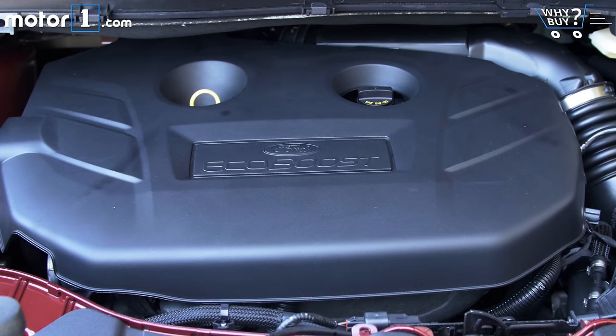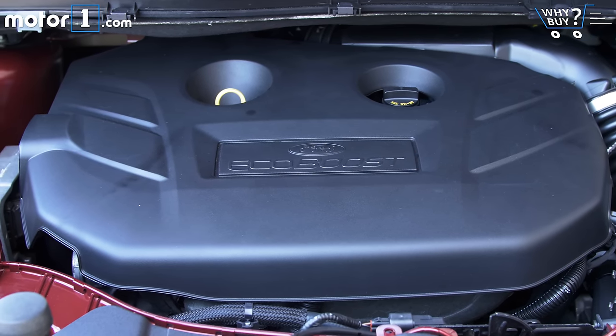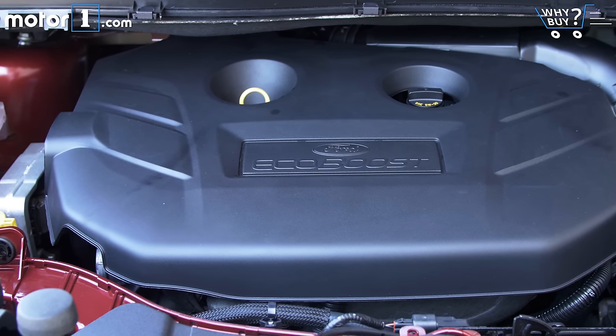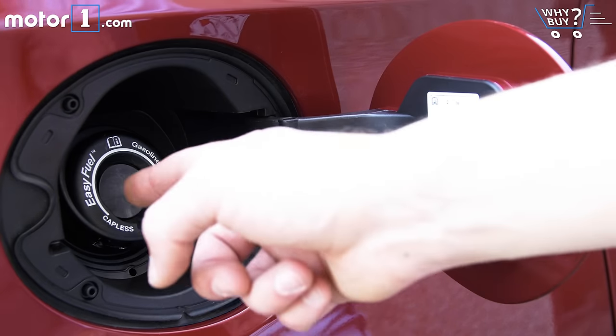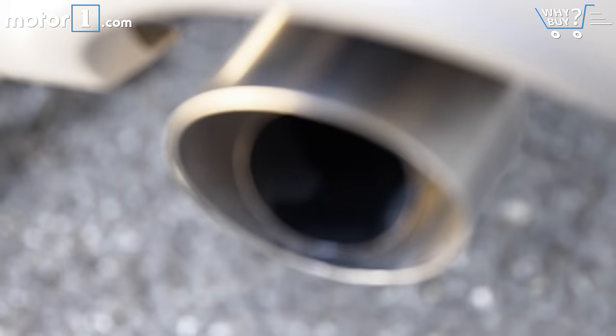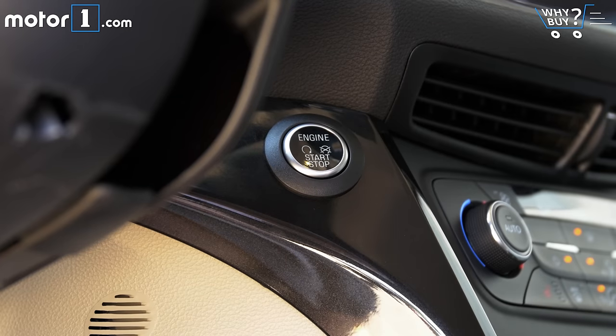With a 2.0-liter turbo engine and all-wheel drive, this Escape Titanium is rated at 20 miles per gallon in the city, 27 mpg highway, and 23 mpg combined. That's not exactly great — crossovers one class size larger can achieve those same numbers or even better. Ford also offers the Escape with a new 1.5-liter turbo-4, but it's not much more efficient, only mustering 28 mpg highway with all-wheel drive.